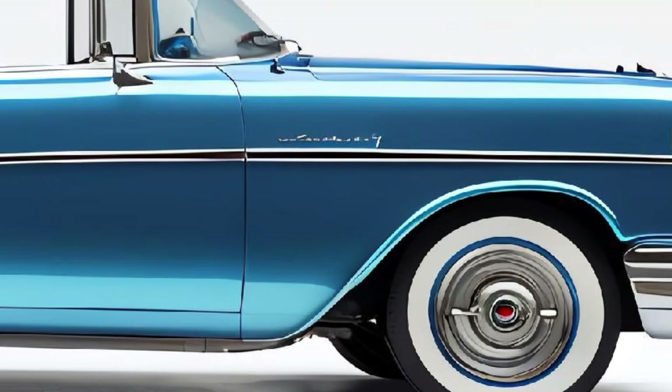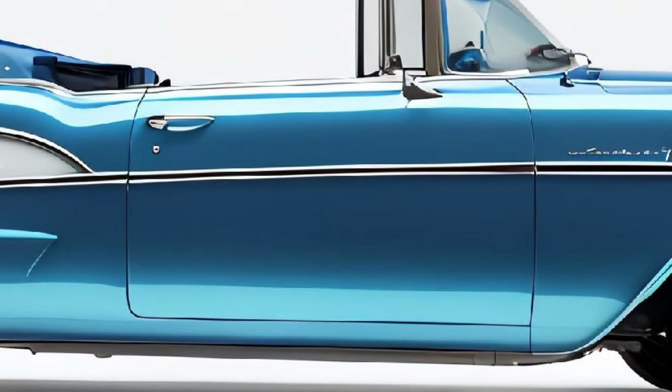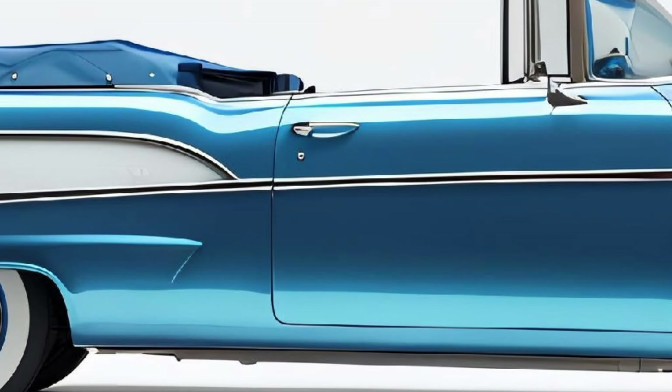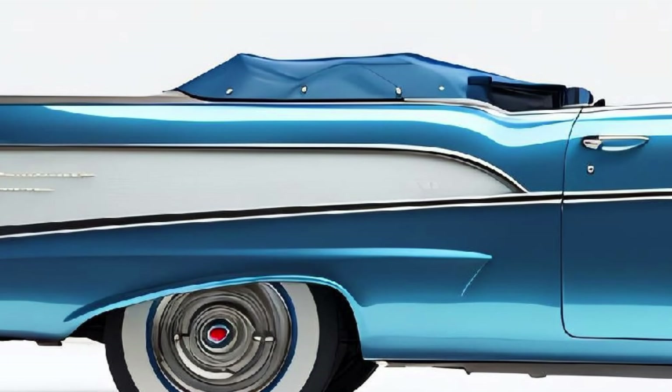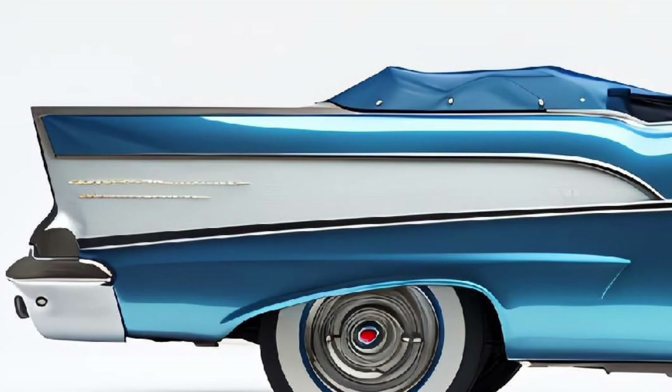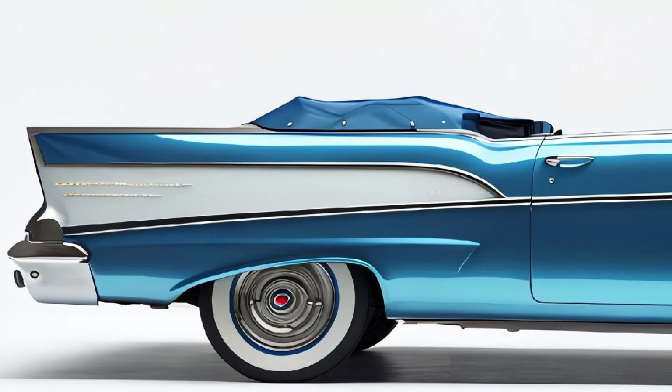The whitewall tires are another classic touch, giving the car a retro feel while still fitting perfectly within today's automotive trends. The convertible roof is where tradition meets modernity — it comes in a vibrant contrasting color that enhances the car's overall aesthetic. Whether the roof is up or down, the car remains a head-turner, embodying the perfect fusion of elegance and boldness.